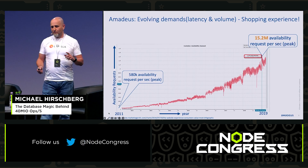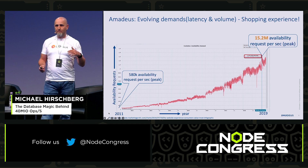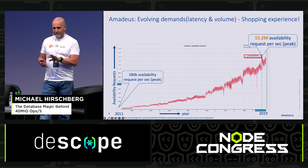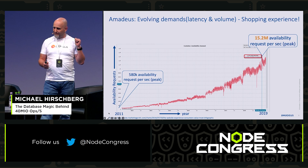If you go look for a ticket to fly from Berlin to New York, the Amadeus database underneath powers the search. It doesn't really matter whom you're talking to — Opodo, Expedia, Kayak, Idealo — it doesn't matter. Underneath, it's always the Amadeus database.